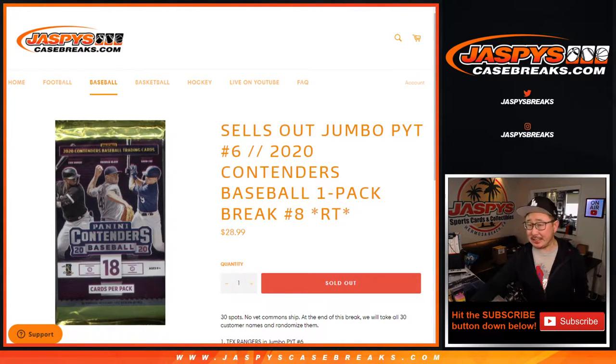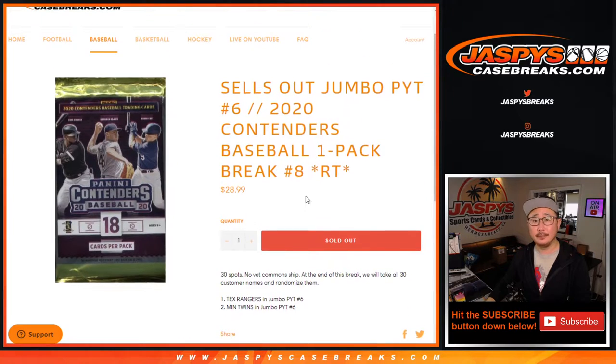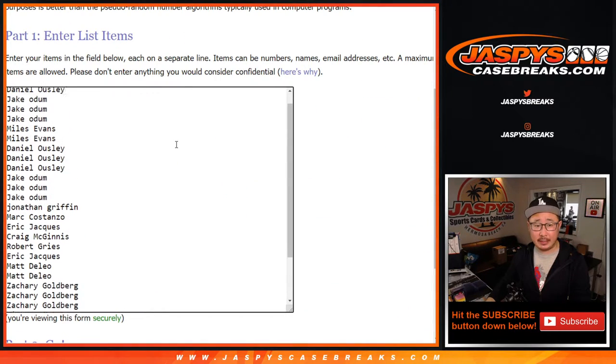Hi everyone, Joe for jazpyscasebreaks.com, coming at you with a quick little contenders baseball pack. I got the right one here, which sells out Bowman Jumbo pick-your-team number six. We're giving away the last two teams there in that Jumbo break. But let's do the break itself first.